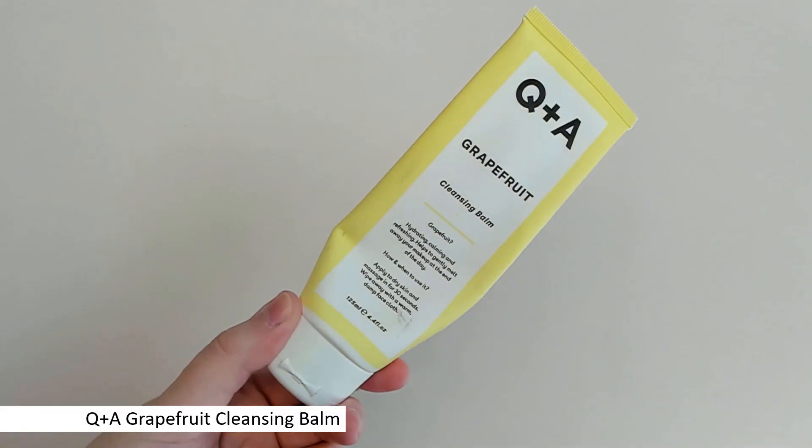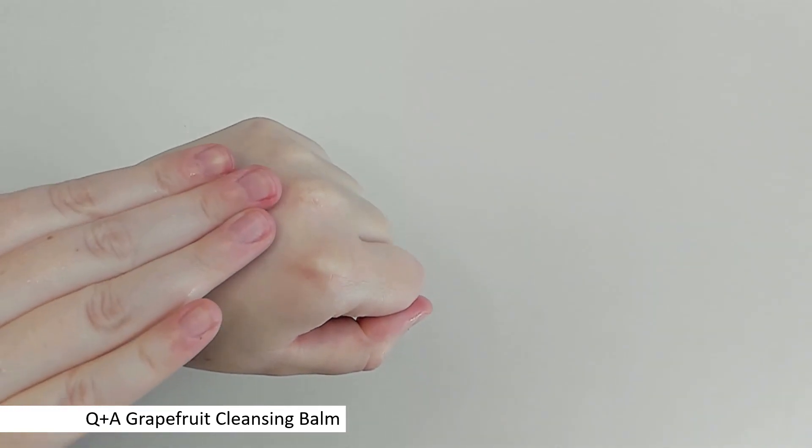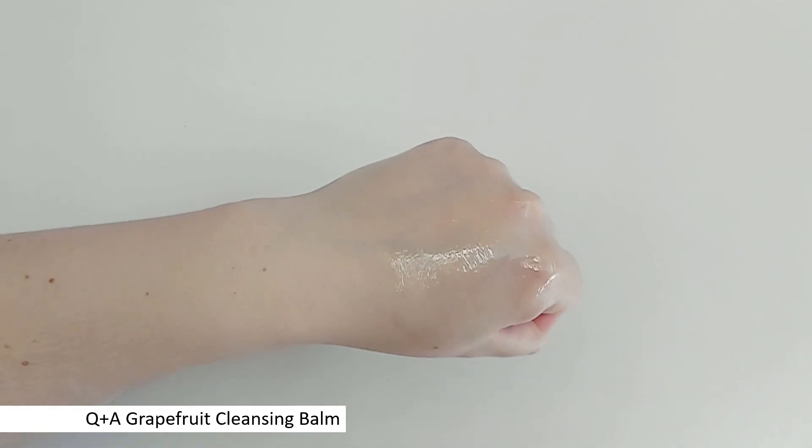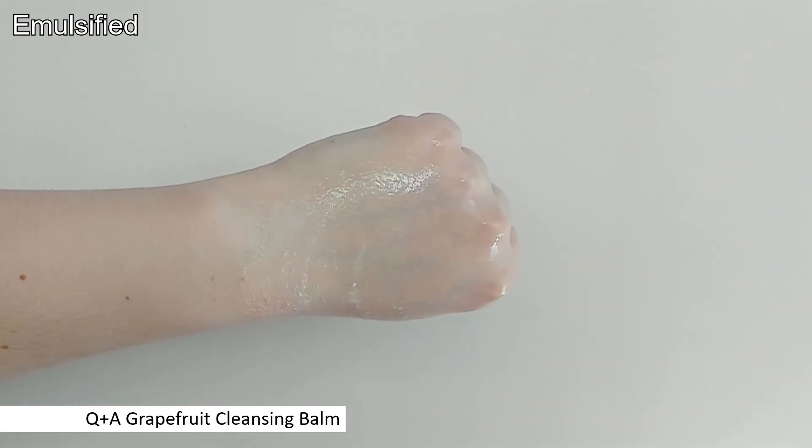This is the Grapefruit Cleansing Balm. I've talked about this balm many times on my channel. It is a cleansing balm in a tube — I really like it. These tube cleansers come in 125 milliliters, and I just love cleansers in a tube, it's very convenient, especially for a balm. It's supposed to remove makeup, dirt, SPF, anything you need from your face, including waterproof stuff. It smells awesome, just like grapefruit. It is alcohol free, but it does have fragrance — those essential oils.